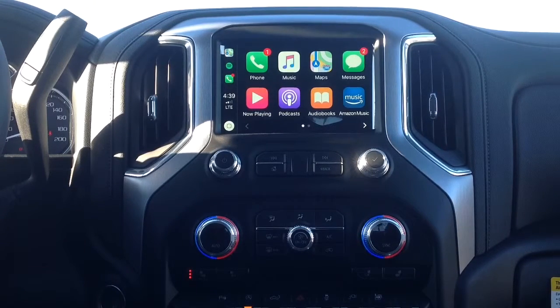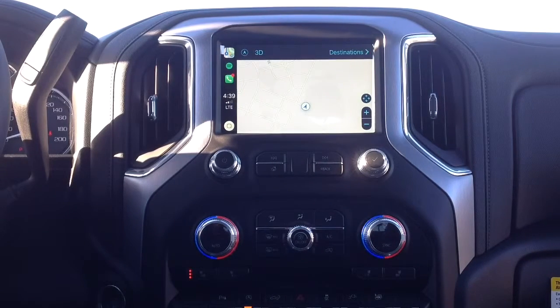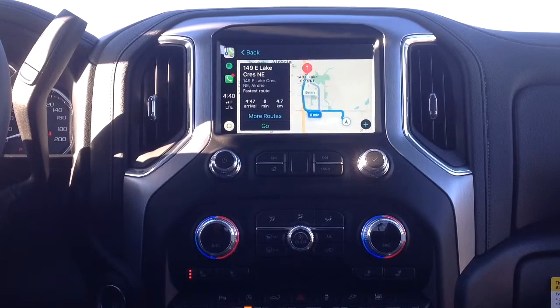To show you an example: if I want to use the map on my phone, I go into the app and it automatically brings it up on my screen. I can type in the address from my phone, select a location, and it'll show up on the screen. I can choose from a couple different routes, hit go, and just as with built-in navigation, it will come over the speakers to tell you which direction to turn and how far you need to go.